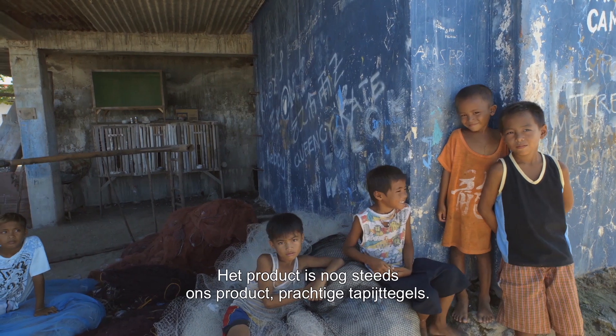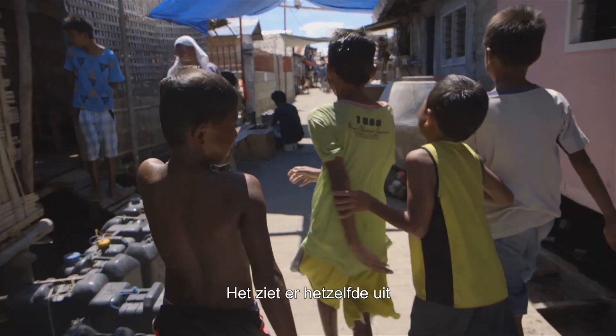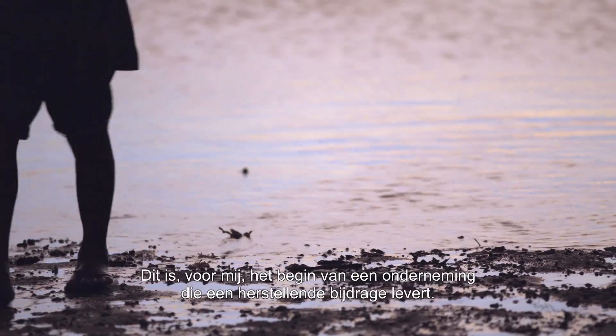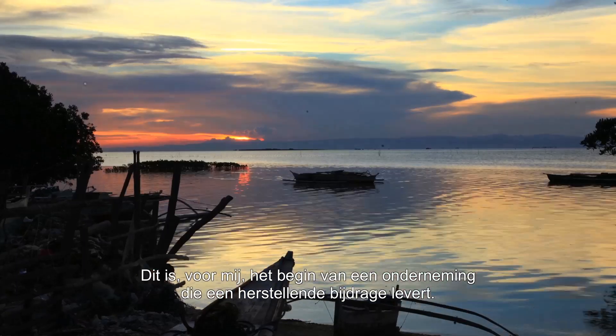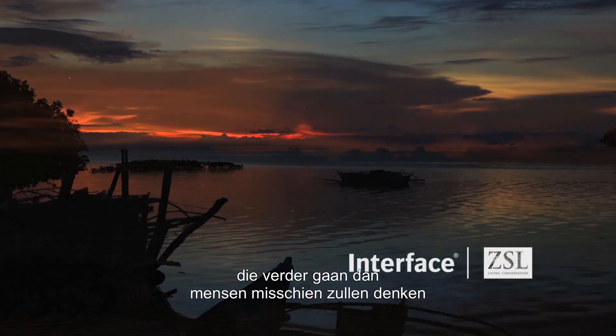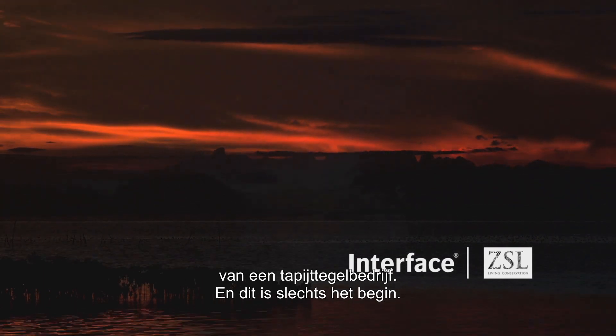The product is still our product — beautiful carpet tile. It will look the same, but there'll be this story behind the material. This to me is the start of this being a restorative enterprise. We're giving back and giving opportunities that are way beyond what maybe people would think a carpet tile company could do, and this is only the beginning.